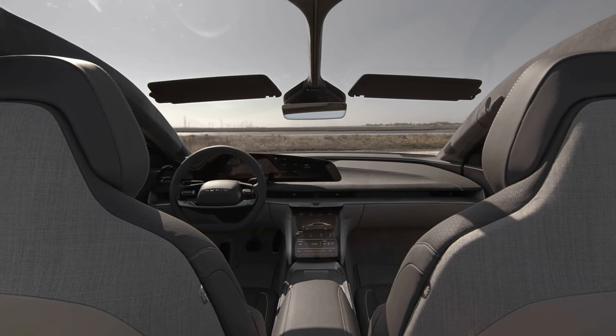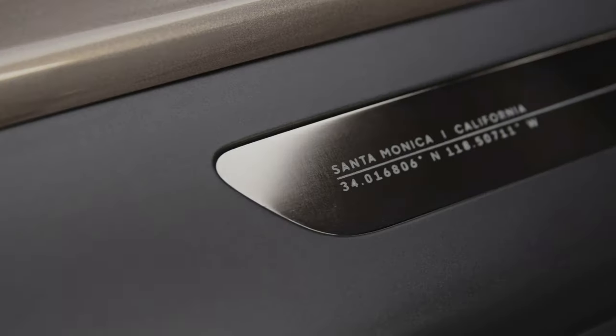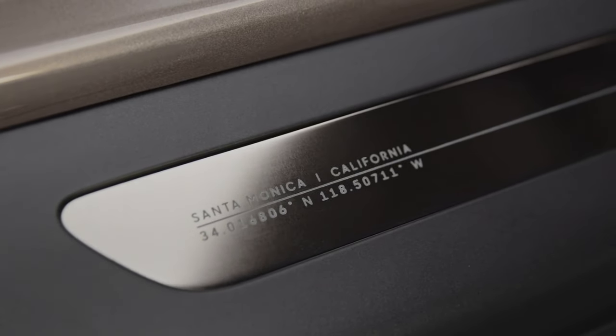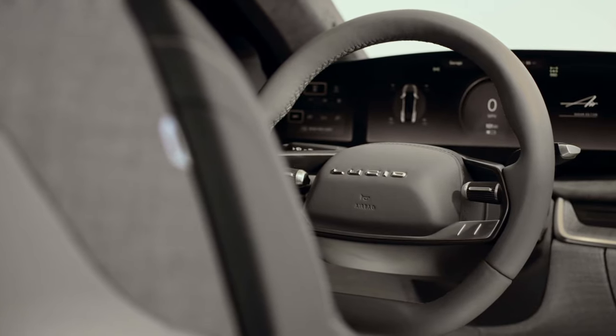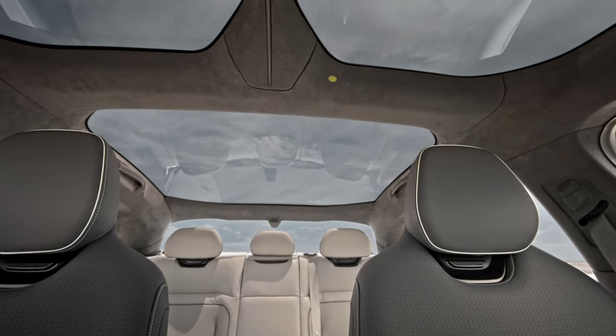Lucid has reached another milestone with their Air Dream Edition product. They've started production over the last couple of weeks and are starting first customer deliveries at the end of October. They have two factories going in Casa Grande, Arizona, and have received over 13,000 reservations for different Air variants. The first 520 units will be the Dream Edition, which is the top end at $160,000 plus US.